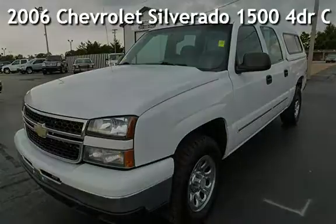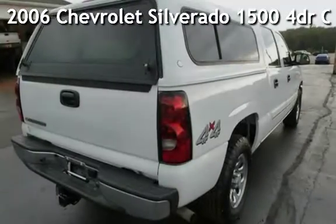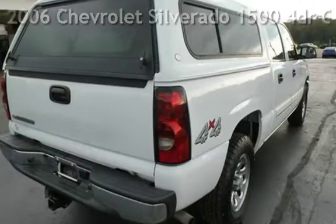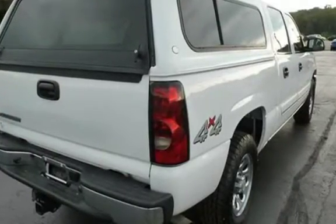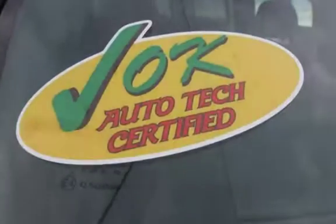Presenting a pre-owned 2006 Chevrolet Silverado 1500. This four-door truck has an eight-cylinder, 5.4-liter V8 engine, with four-wheel drive, and an automatic transmission.